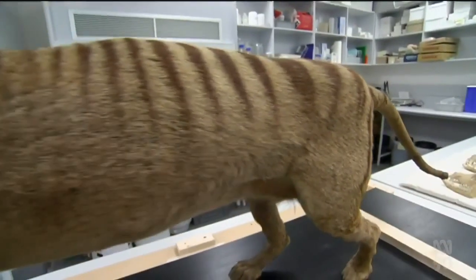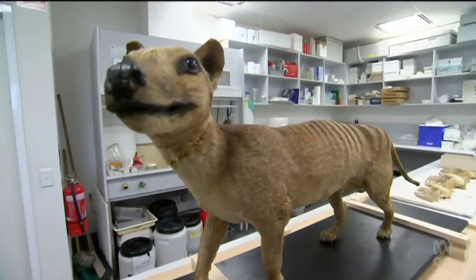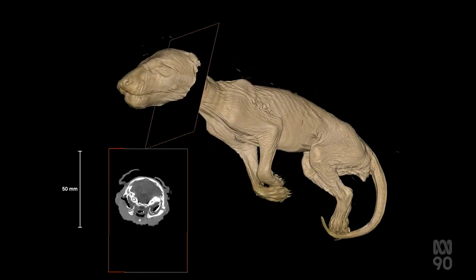It may sound like science fiction, but Melbourne researchers are hoping to use DNA to bring the extinct Tasmanian tiger back to life. University of Melbourne scientists have already sequenced the thylacine's genome and now plan to use marsupial stem cells to make an embryo.